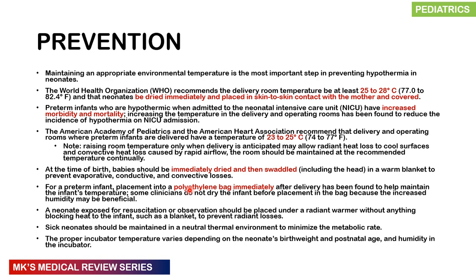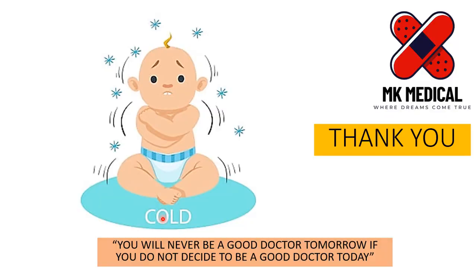All children should be kept in a thermal neutral environment to minimize metabolic demands. The appropriate incubator temperature varies based on the neonate's birth weight, postnatal age, and incubator humidity. I hope you enjoyed this lecture on hypothermia. Please consider subscribing and hitting the bell notification icon. My name is Dr. Moses Kazivu — until next time, see you in the next lecture.